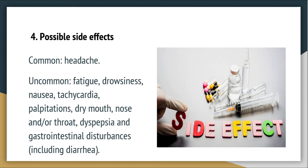Possible side effects: Common side effect is headache. Uncommon side effects are fatigue, drowsiness, nausea, tachycardia, palpitations, dry mouth, nose and/or throat, dyspepsia, and gastrointestinal disturbances including diarrhea.